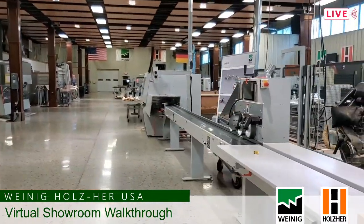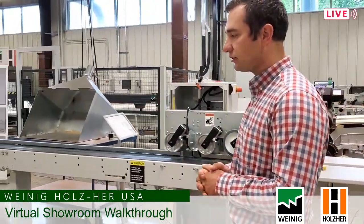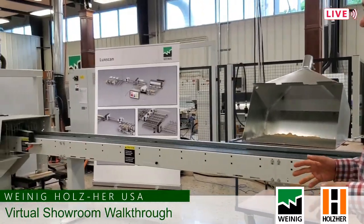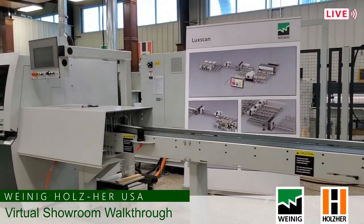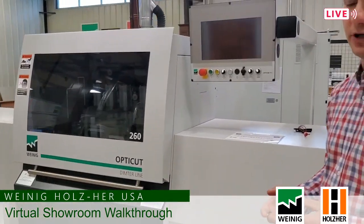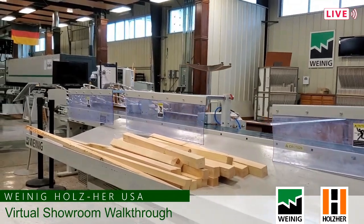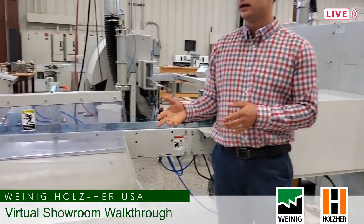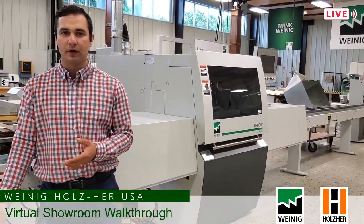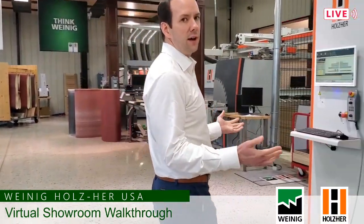Here in front we have our Dimter Optica 260 — this is another through-feed crosscut saw. It's through-feed because the material is set on a belt which transports it through the saw. With a through-feed saw we usually get much higher speeds compared to a push feed saw, because we don't have a pusher running back and forth. This saw is also equipped with an outfeed belt and three kickers, so whatever the saw cuts will be ejected and can be further processed.